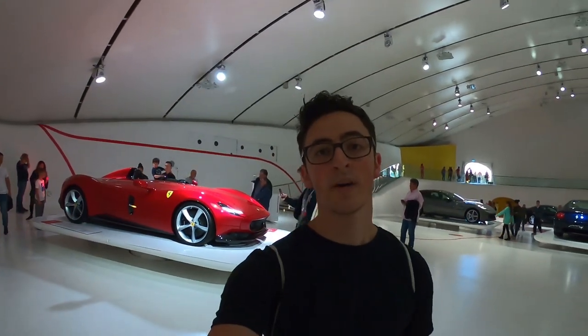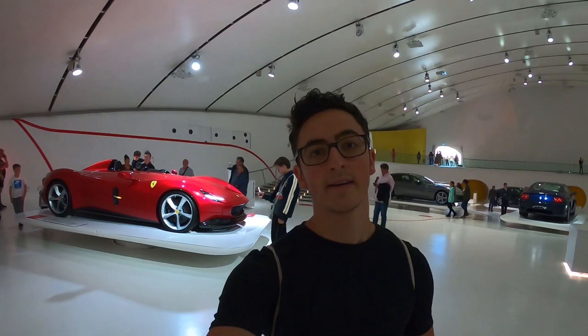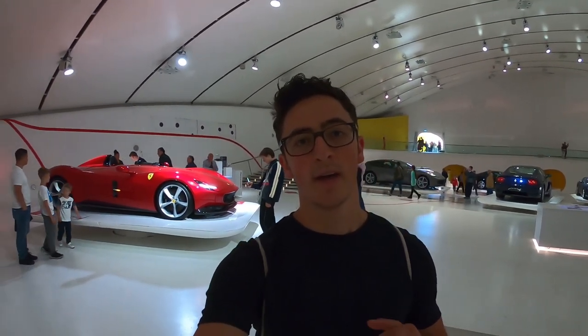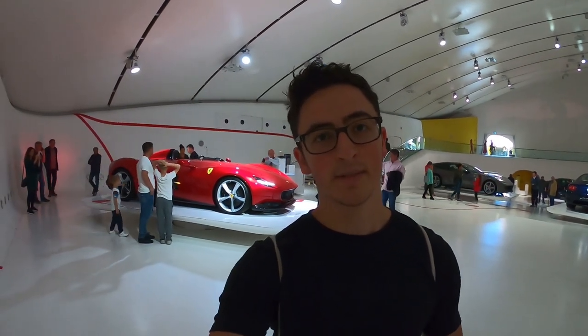Although I would definitely take any Ferrari if someone handed me the keys, the Ferrari California is definitely my least favorite model out of the entire Ferrari lineup. Now behind me is the 2018 Ferrari SP1, a prototype designed to mimic the 1950s Ferrari racing cars. It was never put into production — just a prototype.